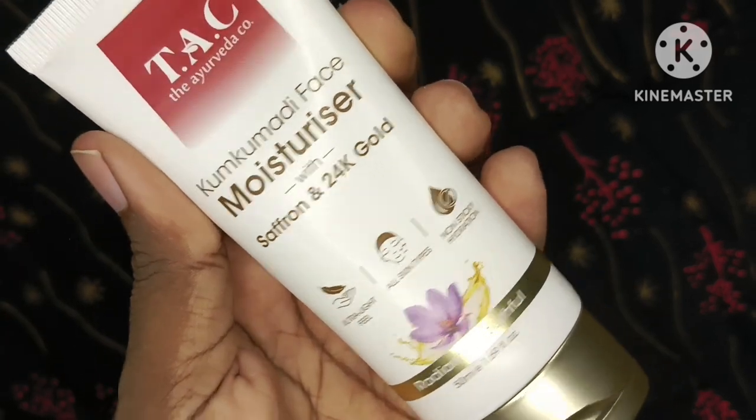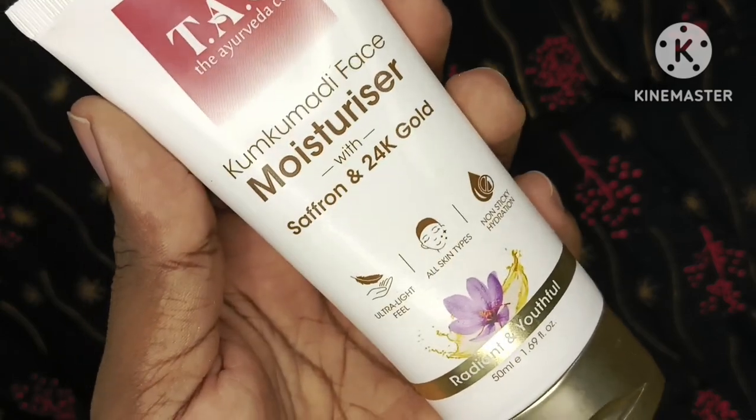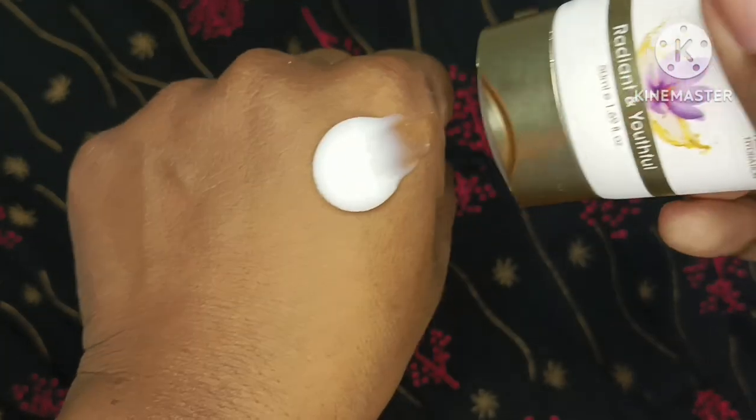Video start karne se pehle main aapko bata dun ki yeh koi sponsored video nahi hai — yeh maine khud buy kiya hai aur main khud apni skin pe use kar rahi hun. Aur jo bhi result mujhe feel ho raha hai, woh main aap sab ke saath share kar rahi hun.